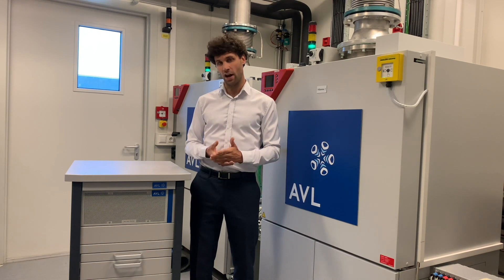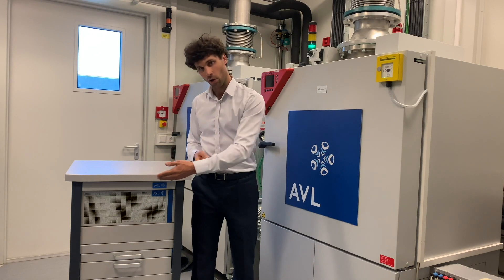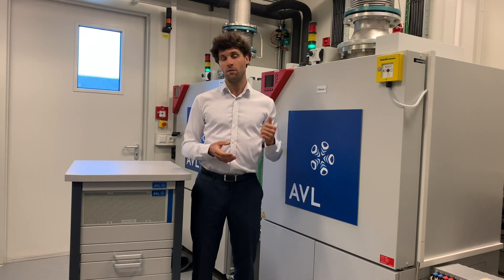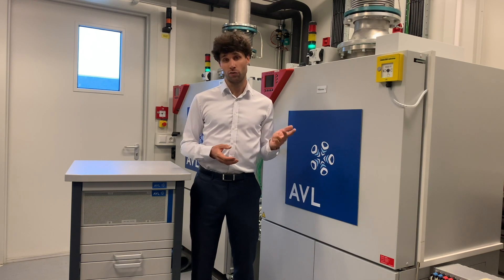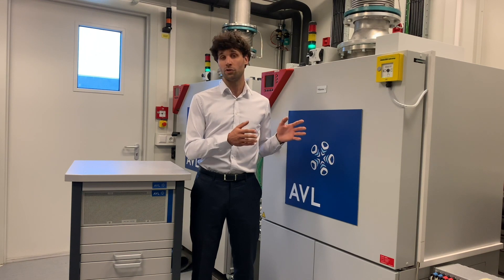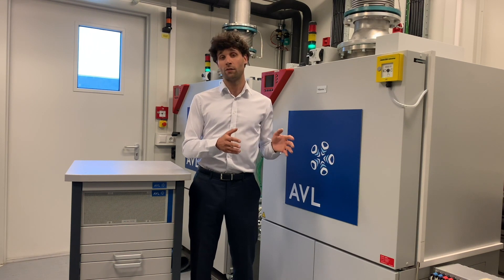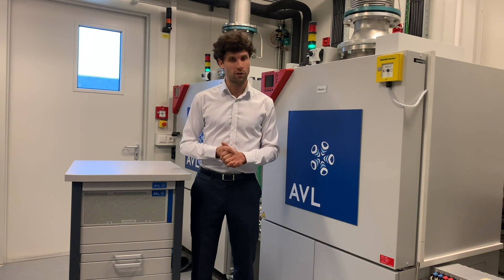As for the second challenge — the need for adaptability — the six channels of the AVL cell tester can be paralleled very easily, very quickly, and in any possible configuration. From six single channels at 250 amps to six parallel channels providing a combined 1500 amps.